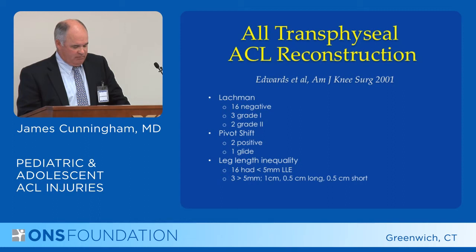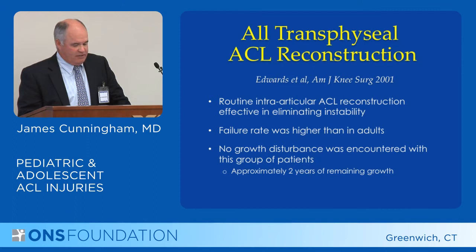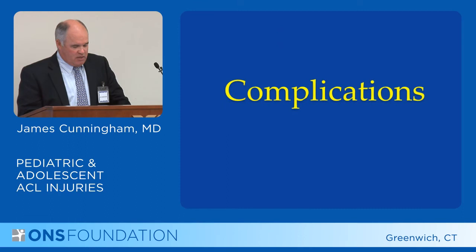Of the 21 knees, they had 15 excellent and 2 good results, and 4 poor results. While these patients' results do not approach the results in an adult patient, they were relatively good with no growth disturbances. Their conclusions were that routine intra-articular ACL reconstruction is effective in eliminating instability, the failure rate was higher than in adults, and they had no growth disturbances.